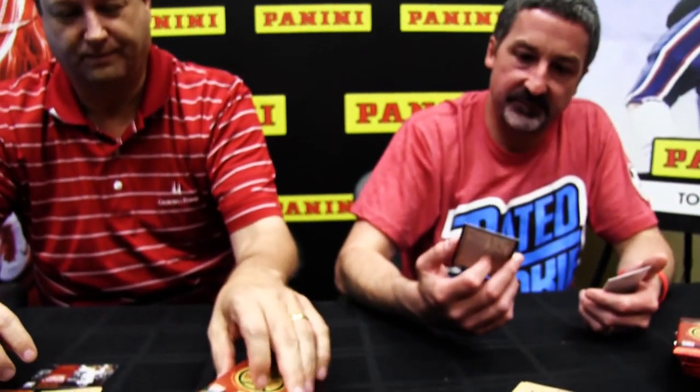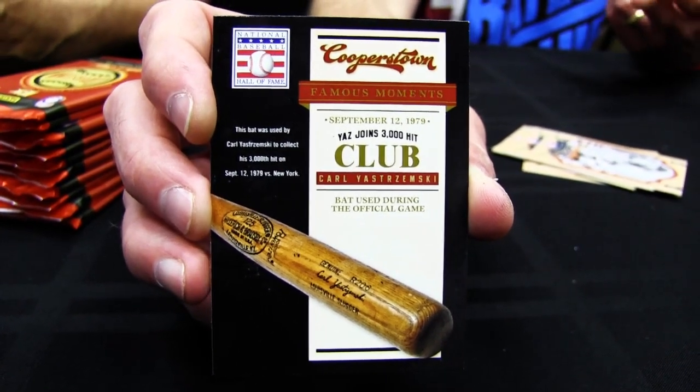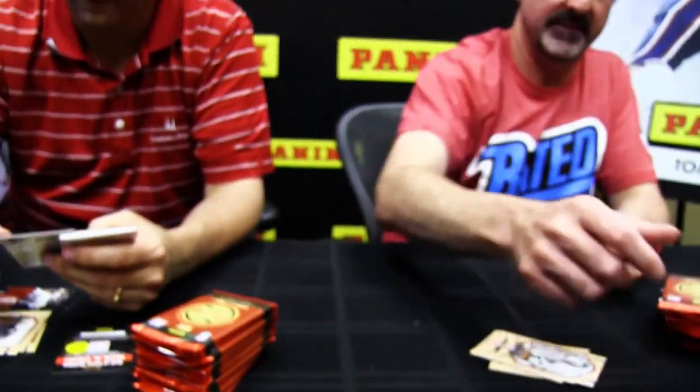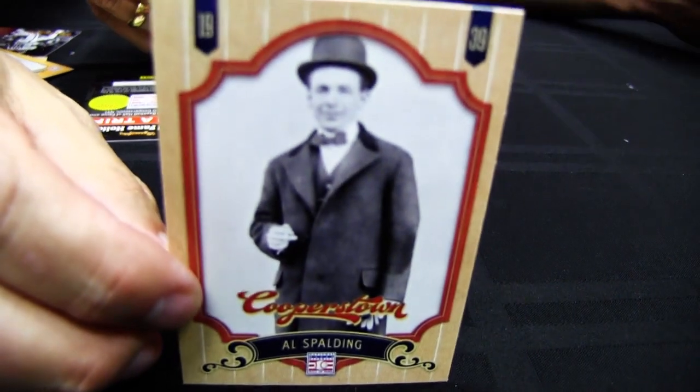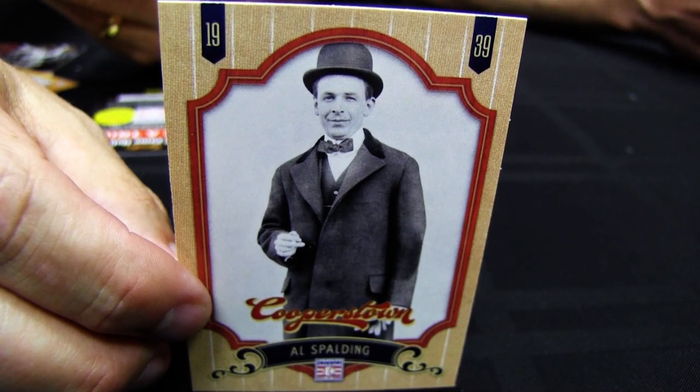Here's a Famous Moments card showcasing the bat that Carl Sturgeon used for his 3,000th hit — this is historic memorabilia that you would never otherwise get a chance to see. There are guys in here like Al Spaulding, who's in the Hall of Fame but never really played. He was an executive, and his contributions to sporting goods and to the game itself are great.